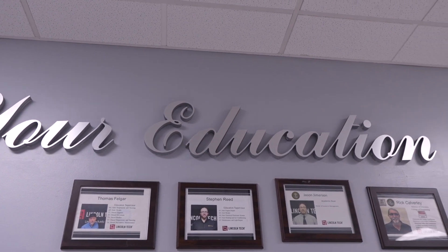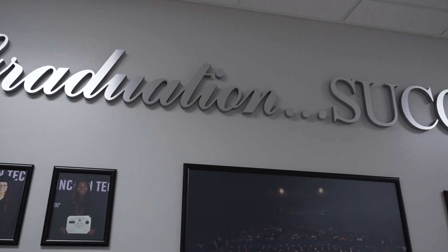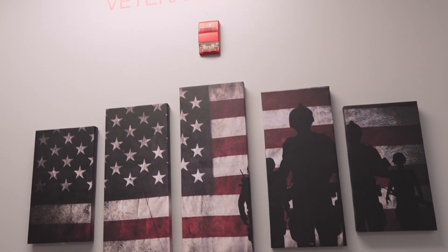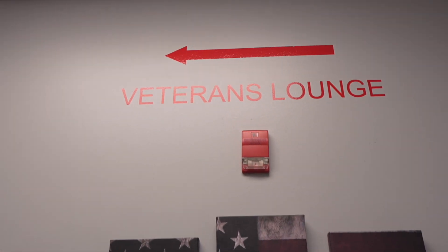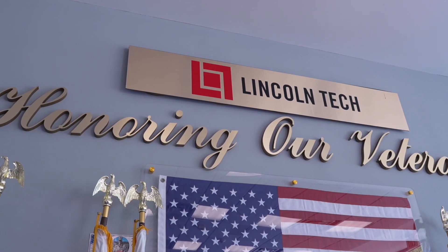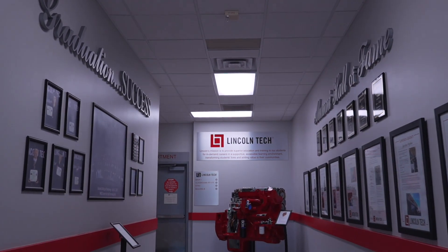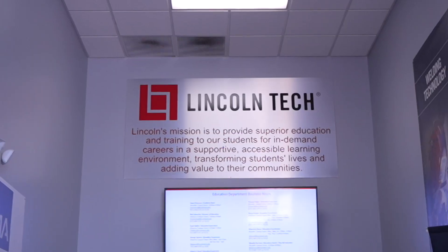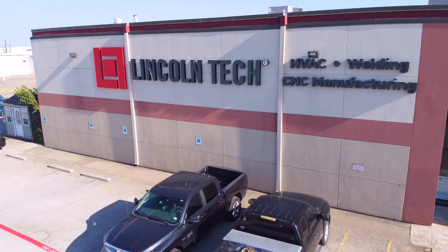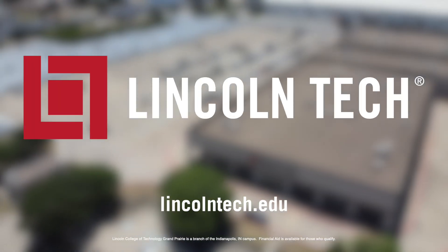Our Grand Prairie staff is committed to helping you succeed and launch a new career you'll love. Our education, financial aid, and career services teams are here to help you throughout your time on campus. We're also dedicated to helping veterans of the armed forces, and many of our faculty, staff, and instructors are veterans as well. It's an honor to help the country's servicemen and women transition back into civilian life using the skills built through military service. We're ready and excited to help you reach your goals, and we'd love to see you here on campus soon. Visit lincolntech.edu today to learn more and schedule an in-person tour.